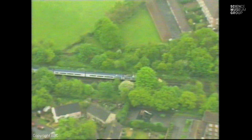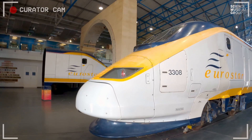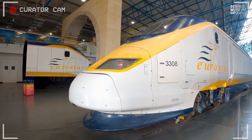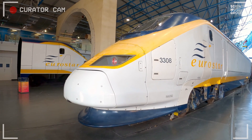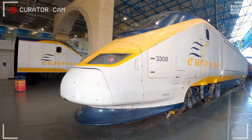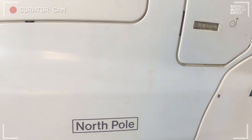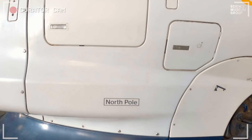Starting at the front, you can see this beautiful streamlined shape, which came about really as modifications of the Train de Grande Vitesse in France, the TGV. This is like a TGV, but it's slightly smaller and narrower because we have a different loading gauge in the UK. Going along, we can see the depot it was based at, which is North Pole — named after a pub in London.